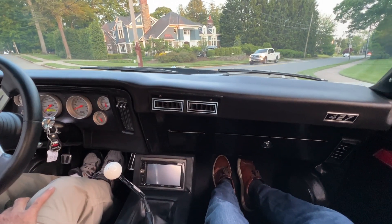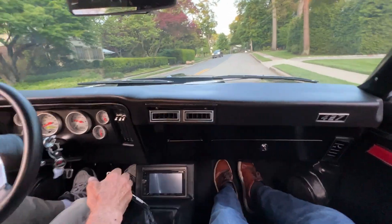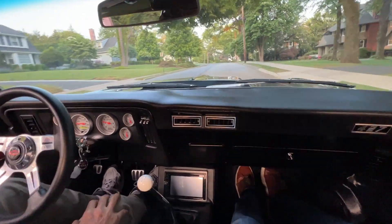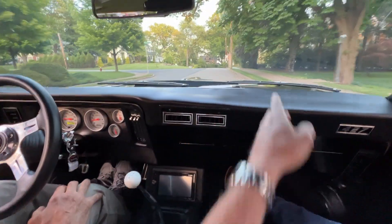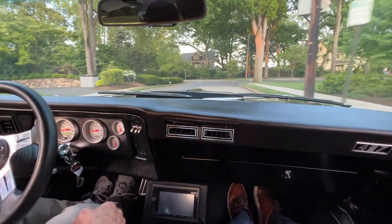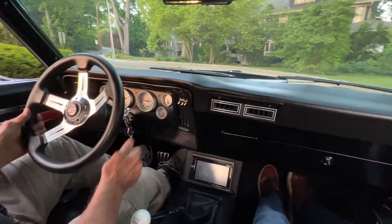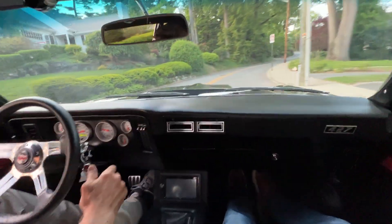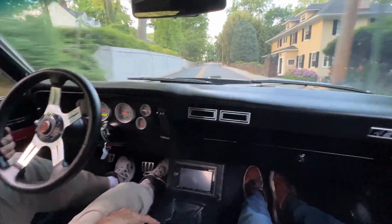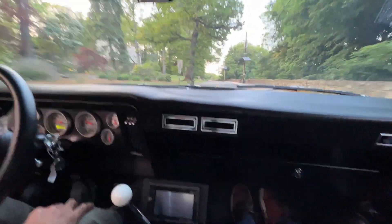Yeah, you can make a left here, yep. It's just big. Yeah, you can make a right here.